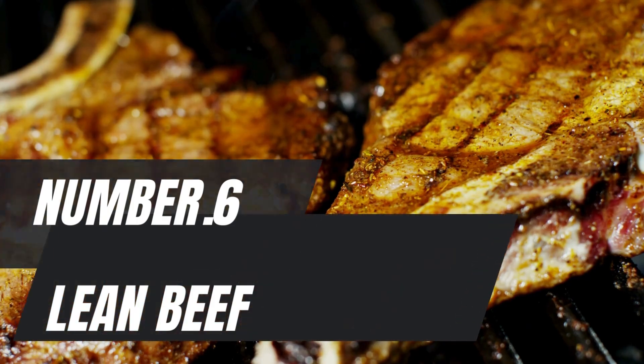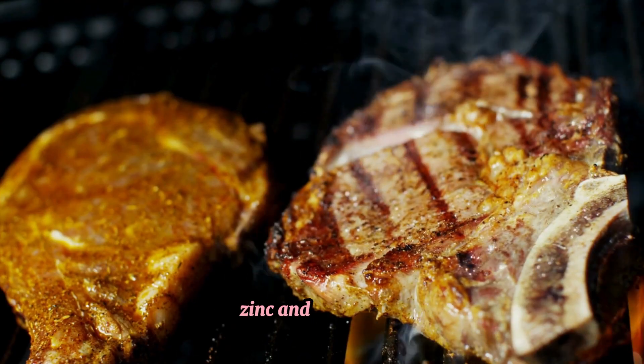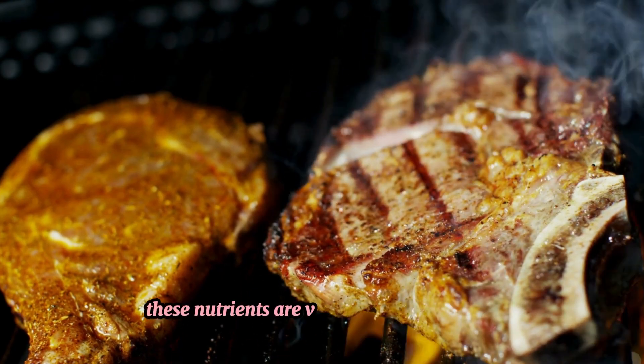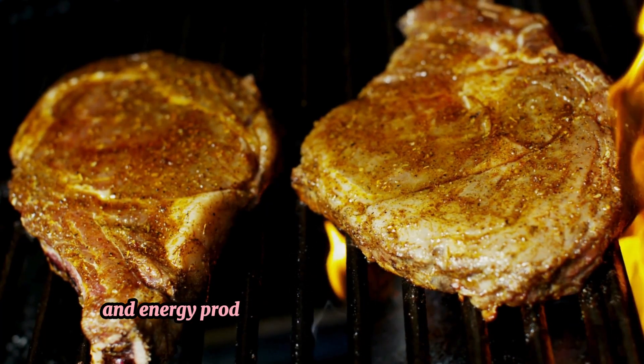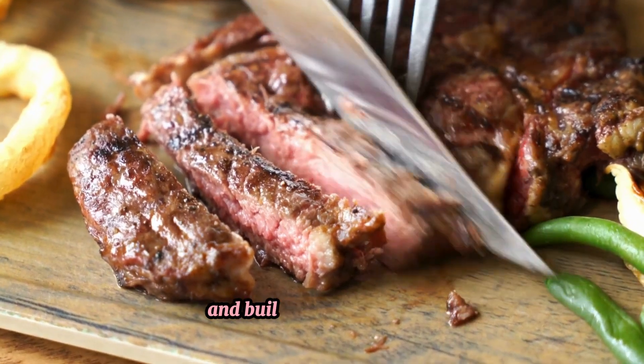Number 6: Lean beef. Lean beef is packed with high-quality protein, iron, zinc, and B vitamins. These nutrients are vital for muscle growth and energy production. The amino acid profile in beef is particularly beneficial for muscle repair and building.